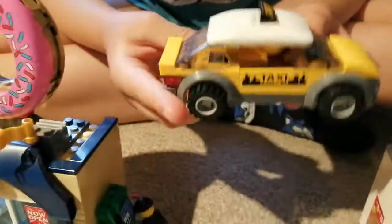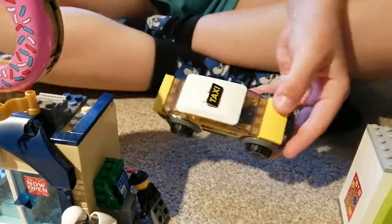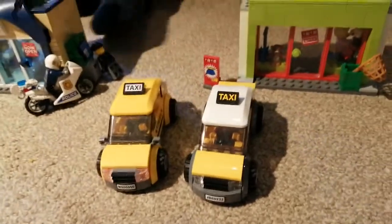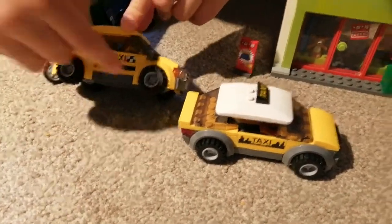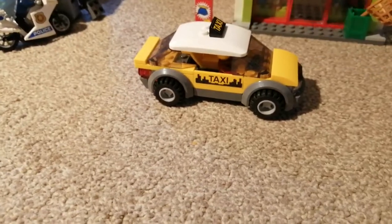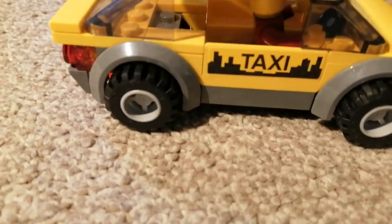Next is the taxi. It's a very good build. I'll now show you the older taxi — that one is from the train station, and this one is from the donut shop set. The new stickers are yellow with a white and black sign. The taxi has taxi signs here, and I think the newer one is better for transport.